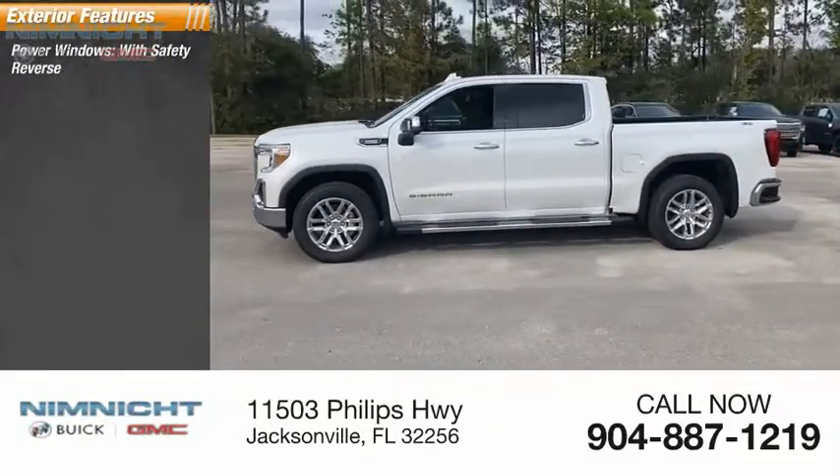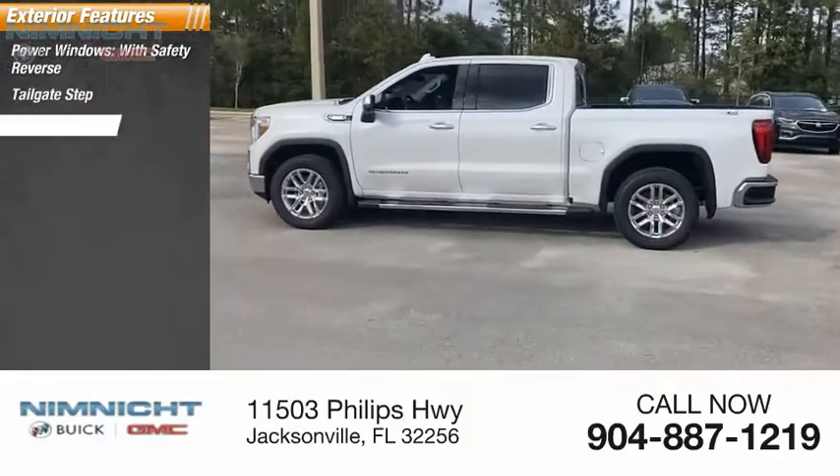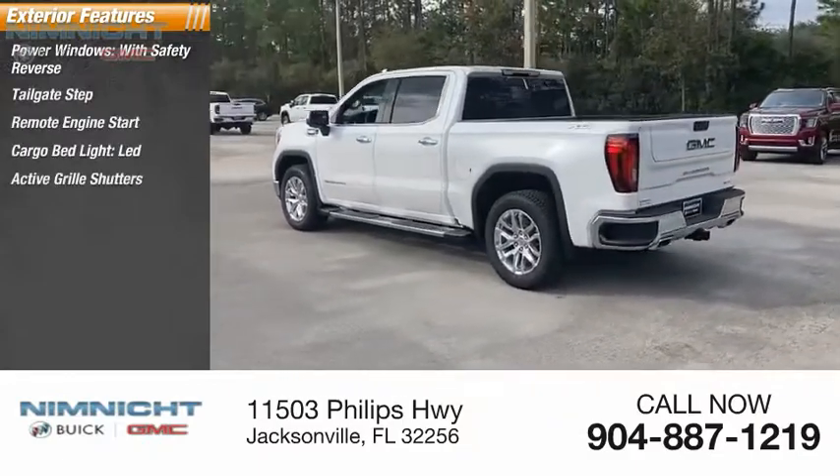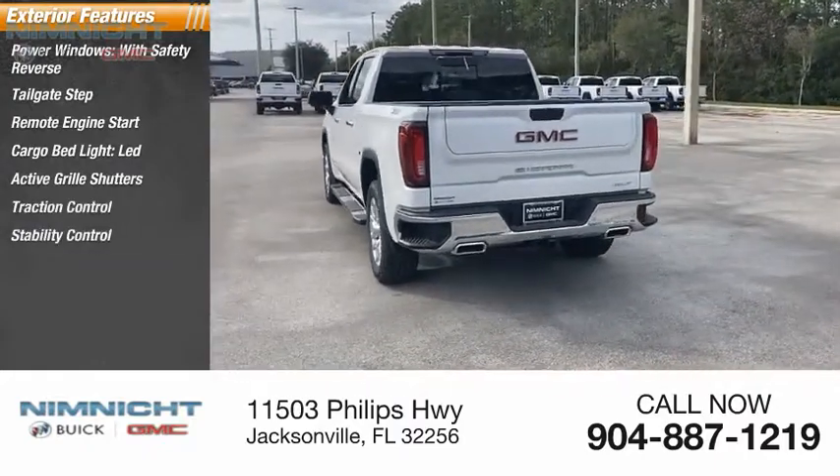Power windows with safety reverse, tailgate step, remote engine start, cargo bed light, LED active grille shutters, traction control, stability control.